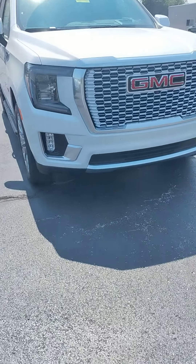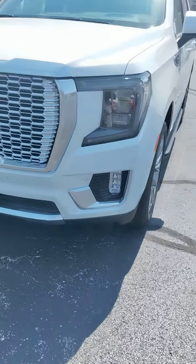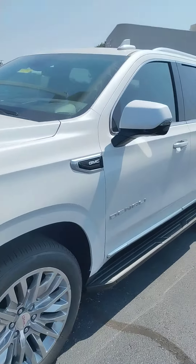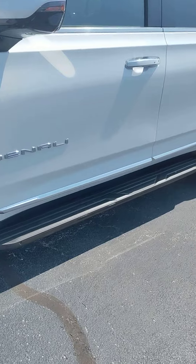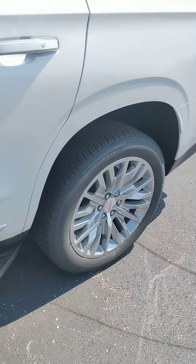All right, 2023 Yukon Denali, got the 6.2 in it. Sorry, it hasn't been cleaned yet — just came off the truck a couple days ago.